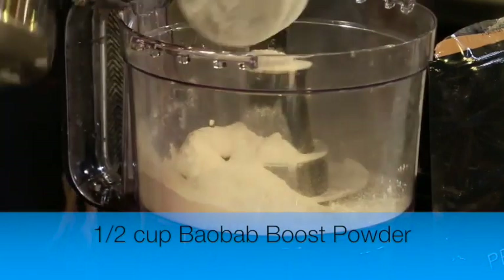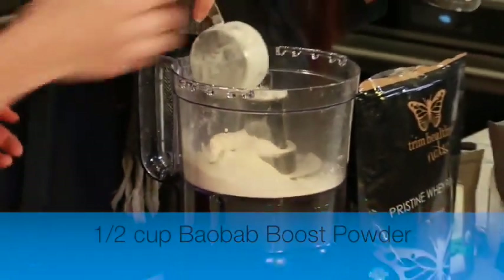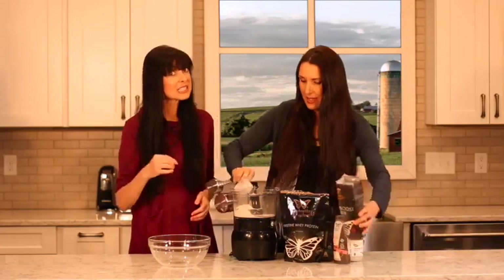Half a cup of Baobab Powder - half a cup of that wonder food - into your food processor. This goes very quickly. It's easy.